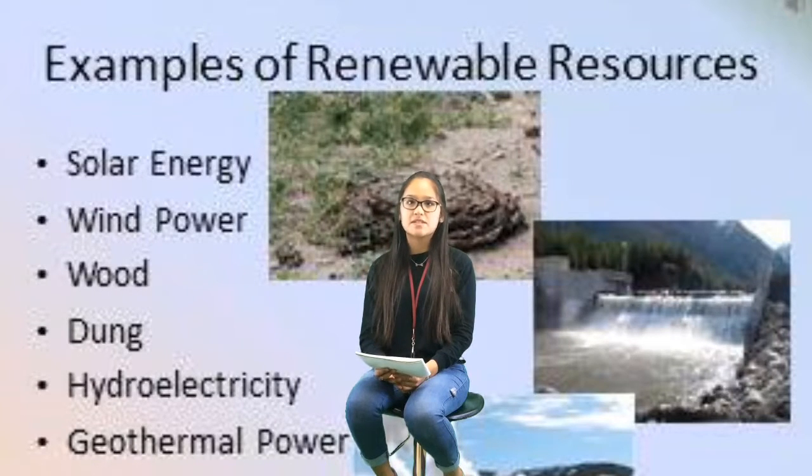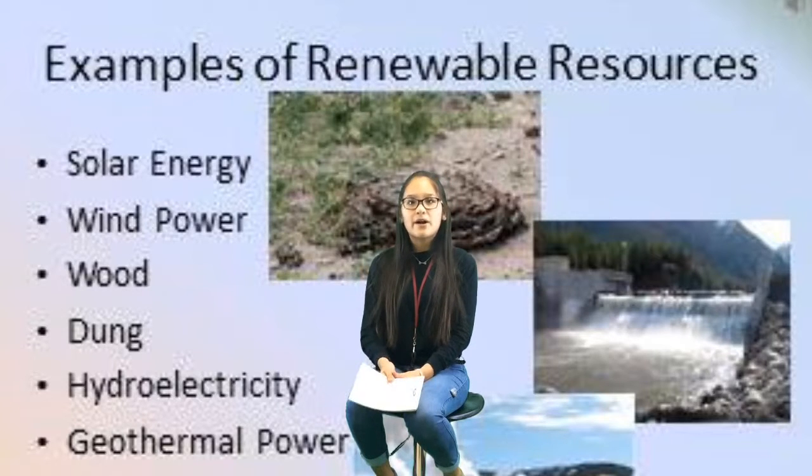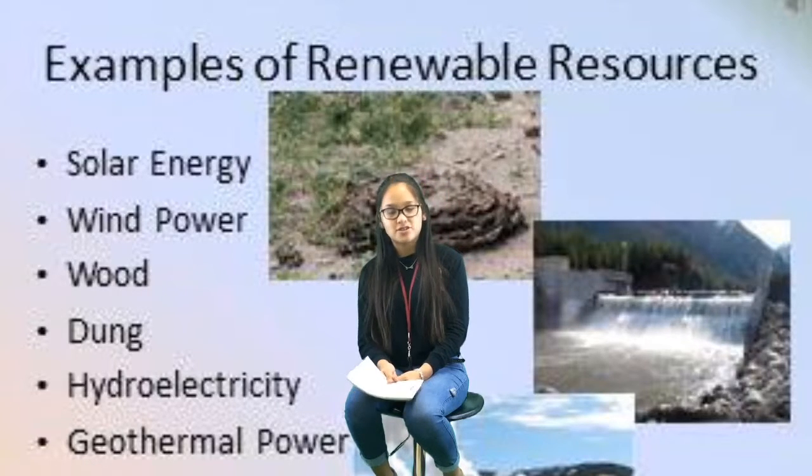What are some of the types of renewable resources? Some examples are wind, solar, biomass, geothermal, and hydroelectricity.